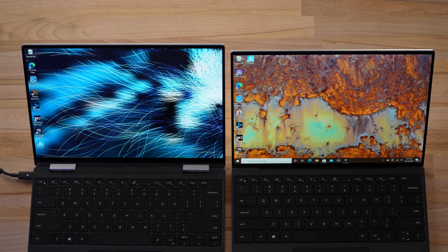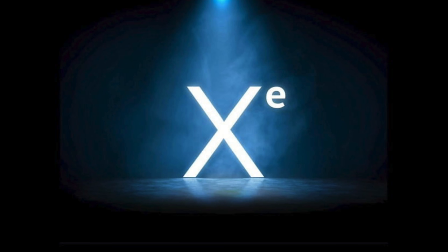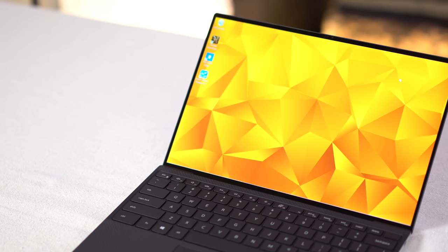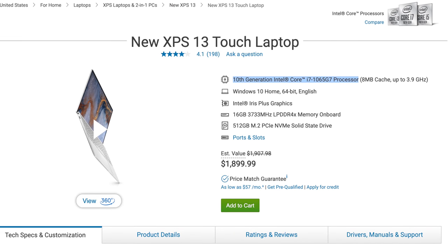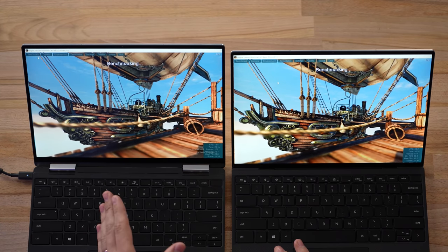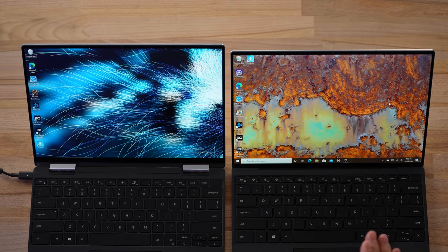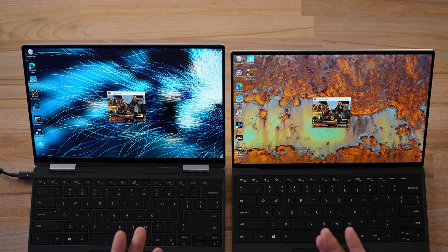Hey guys, this is Vadim with Max Tech. In today's video I have two Dell XPS 13s. This one is the brand new XPS 13 9310 with Intel's 11th generation processor and the built-in Intel Xe graphics, which is super powerful. This one has Intel's 10th generation i7 with the G7 graphics — the best graphics on 10th gen. This is an i5 but it performs very well, as you're about to see. We're going to run some gaming benchmarks and then get into actual gaming to see if there's a big difference between the 10th gen and 11th gen chips.